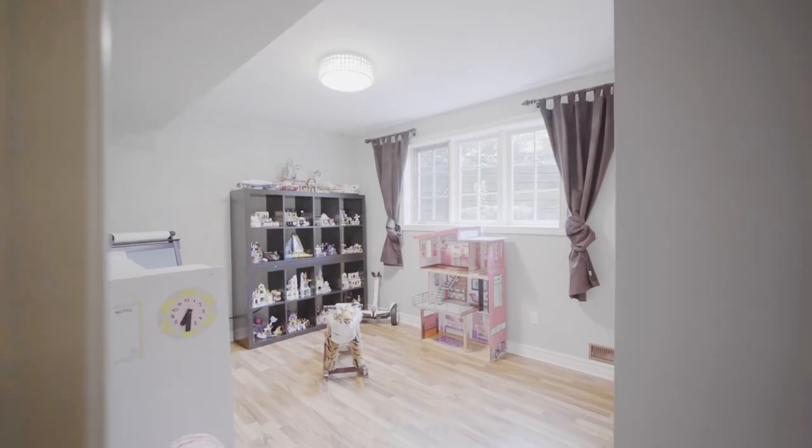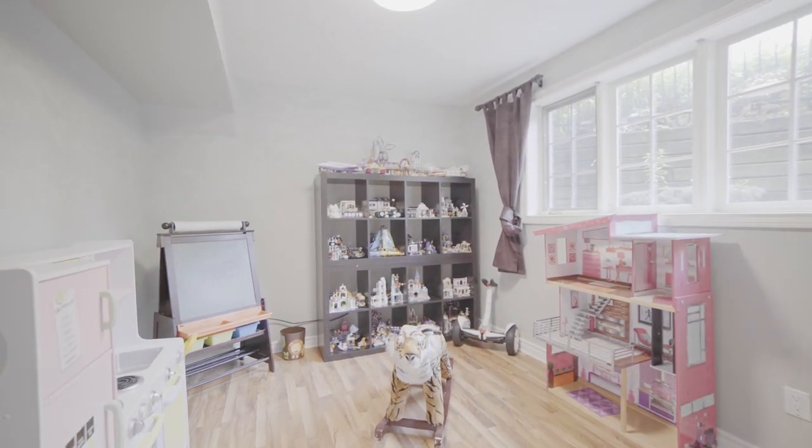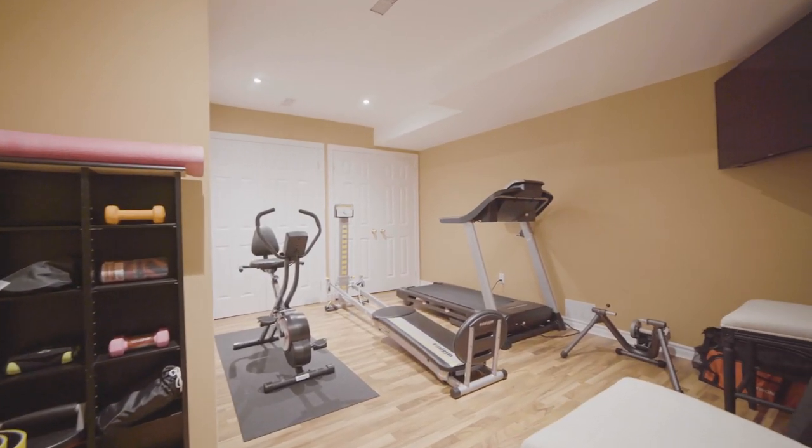Let's see if you guys can actually guess how many fireplaces are in this home — comment below. Down this hallway we have the fifth and final bedroom, a full bathroom, and a gym.